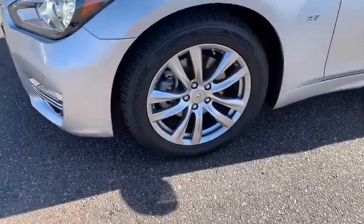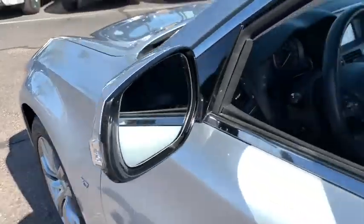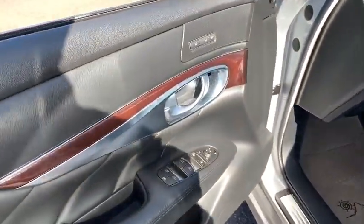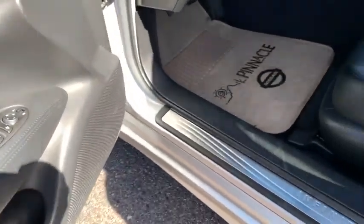Leather wrapped steering wheel, adjustable steering wheel, power steering, four-wheel disc brakes, floor mats, aluminum wheels, auto dimming rear view mirror, keyless start, cruise control, AM FM stereo radio, rear defrost.